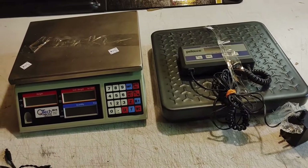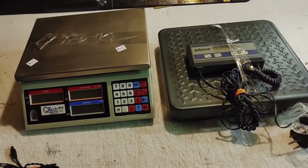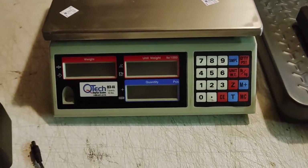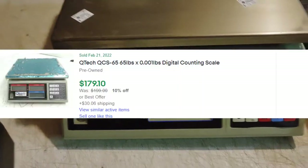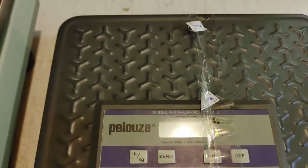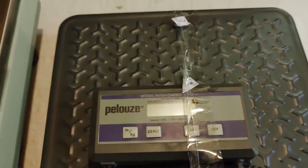Got a couple of scales here: this Q-Tech QCS-65 and this Model 4010 balloon scale. They both work.